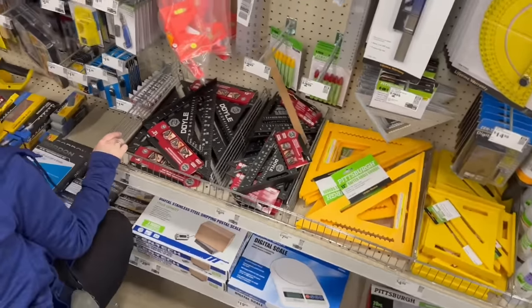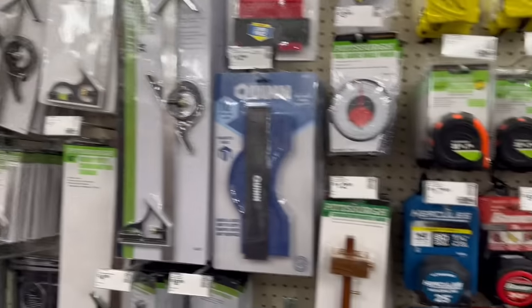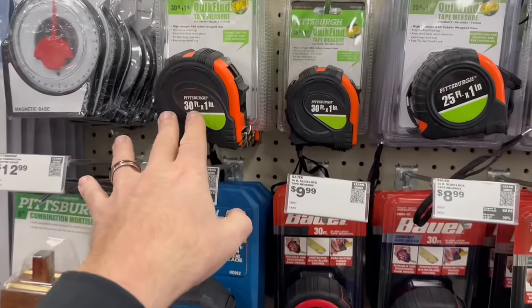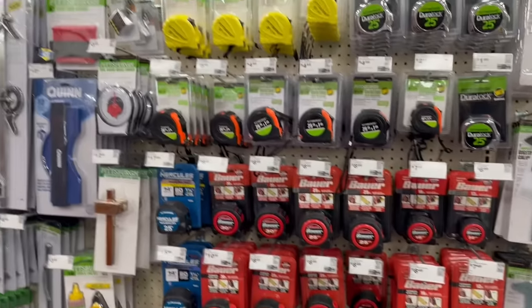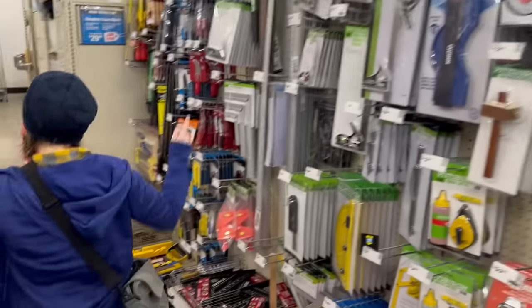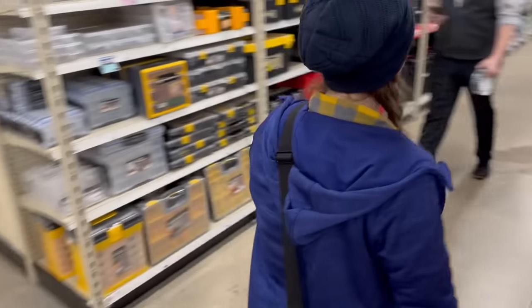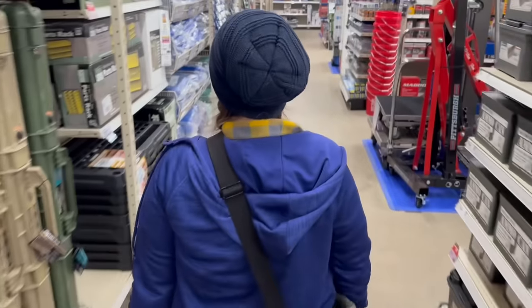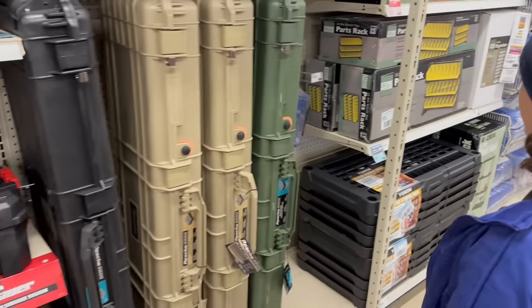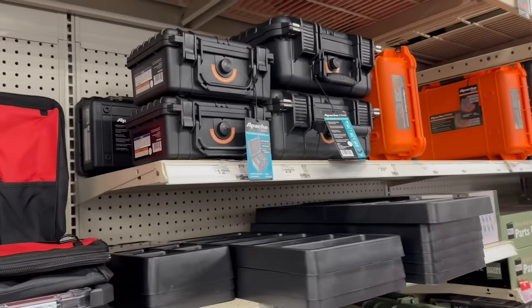We have one or two of these Pittsburgh brand tape measures at home — you get them free with a coupon. Come over here — we wanted to show people these Pelican-style gun cases. You can get these ones that are really good for knife cases.